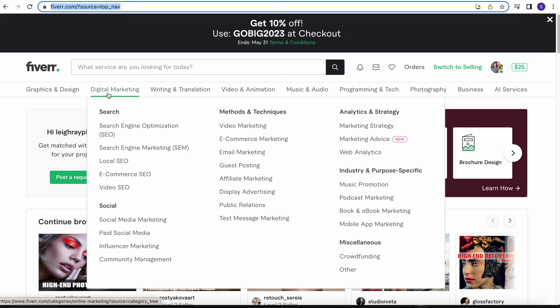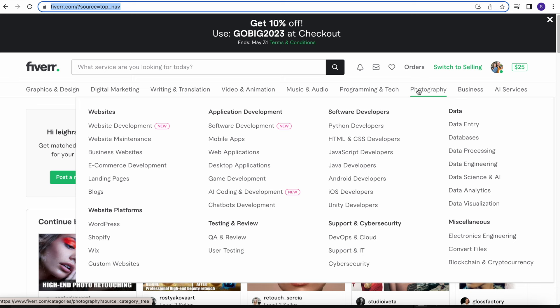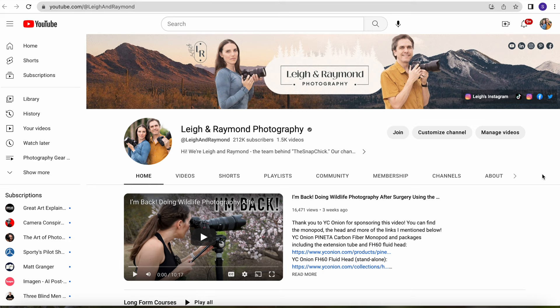Today's video is sponsored by Fiverr. Fiverr is an online marketplace that connects freelancers in all kinds of different categories, from website design, to coding, to language translation, to photo editing. If you need something done that can be done in an online transaction, you'll probably find it. And this isn't the first time that we've worked with Fiverr. A couple of months ago, I released a video where I shared how I worked with a Fiverr freelancer who was a graphic designer to help us finalize our rebrand of this channel by creating a logo and a YouTube channel banner for us. I will link to that video in the description.